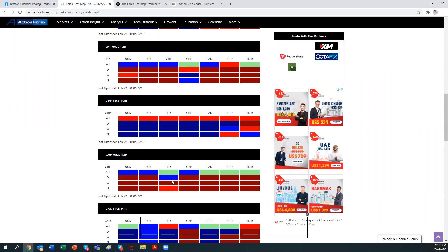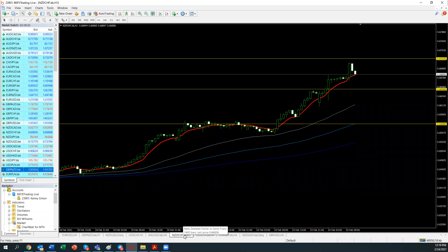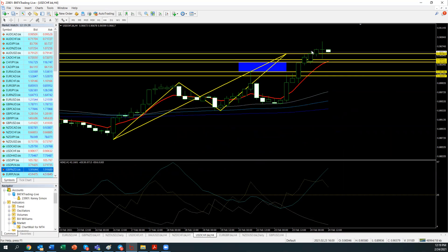We've already looked at NZD USD earlier on. NZD CHF is another one — we've already talked about that. USD CHF has already hit the TPs as we discussed. So we can change this one and look at NZD JPY instead.